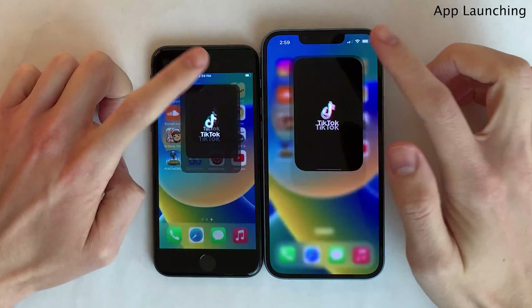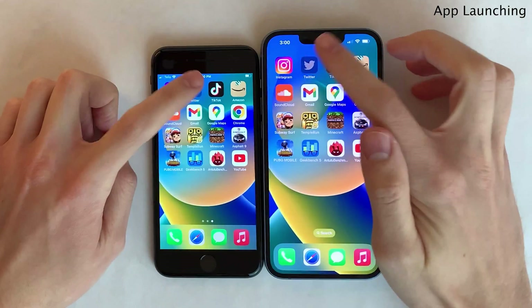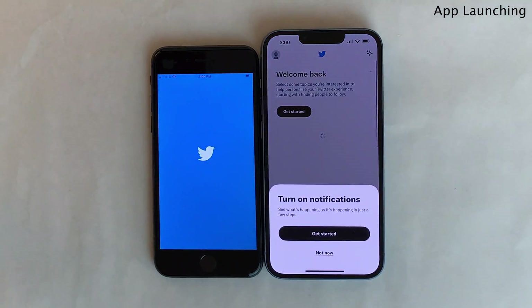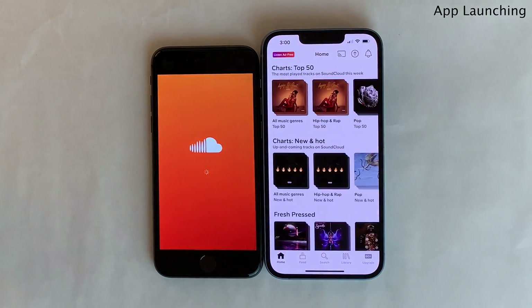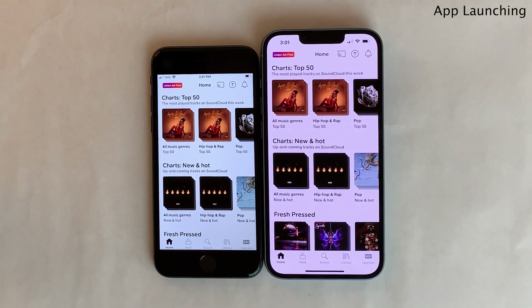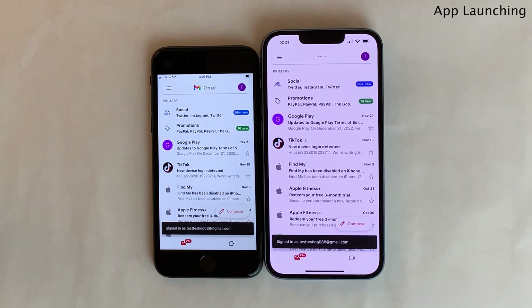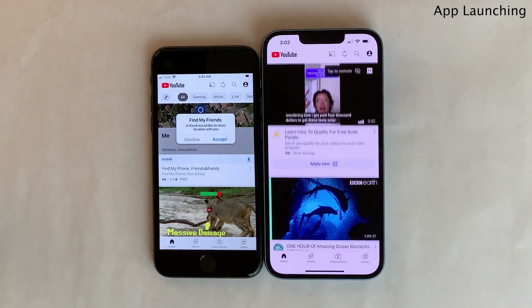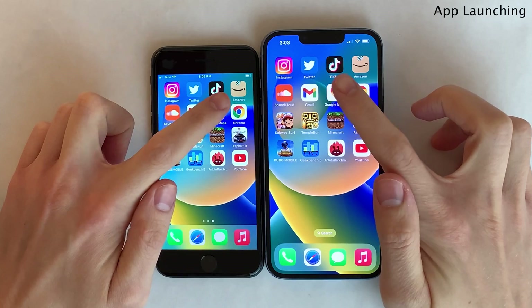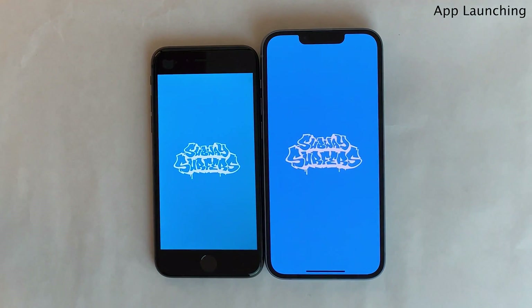The iPhone 14 is faster, but for these simple applications, it's only a split-second difference for the most part — maybe a maximum one-second difference. This is something you probably wouldn't even notice in day-to-day life. Apple Silicon processors have gotten very powerful over the past few years, to the point where comparing an iPhone released five years ago, like the iPhone 8, to a new iPhone is going to be more or less a negligible difference for day-to-day tasks, certainly when it comes to app launch times. This is great to see because it future-proofs iPhones for many years to come.